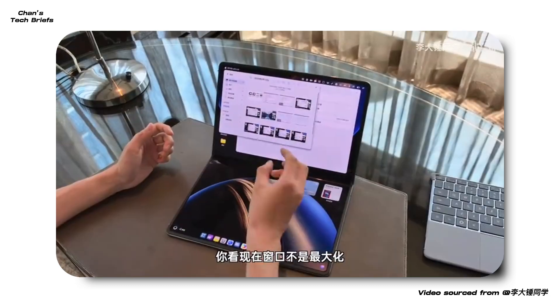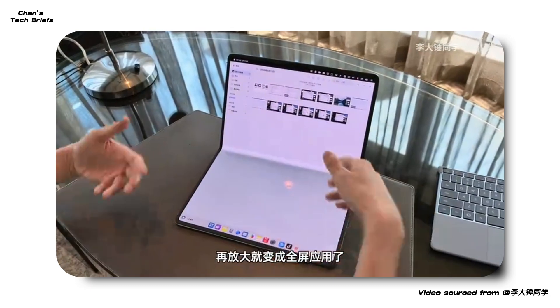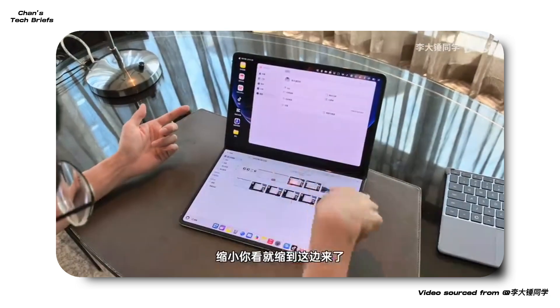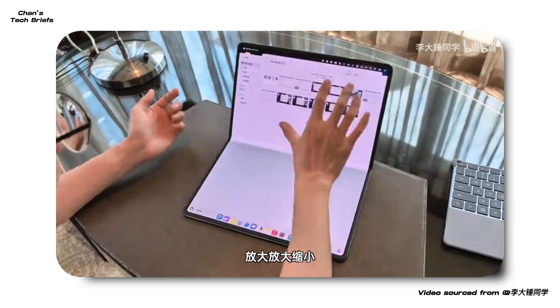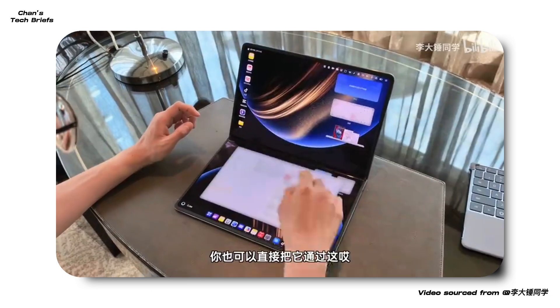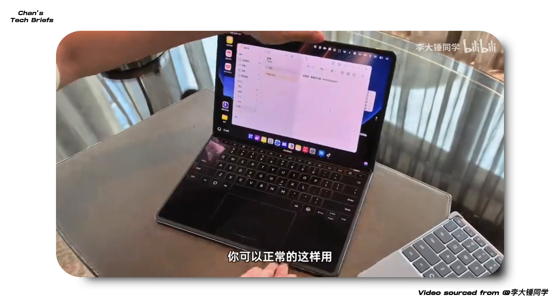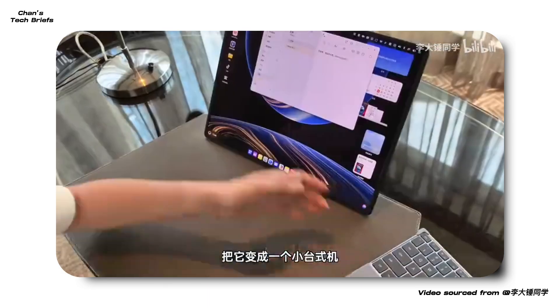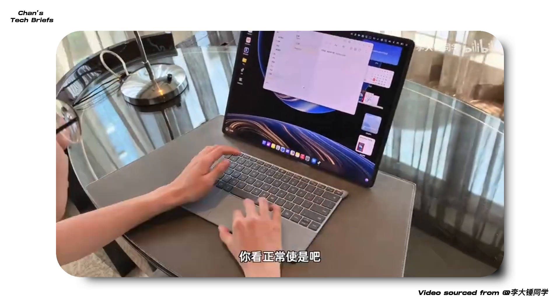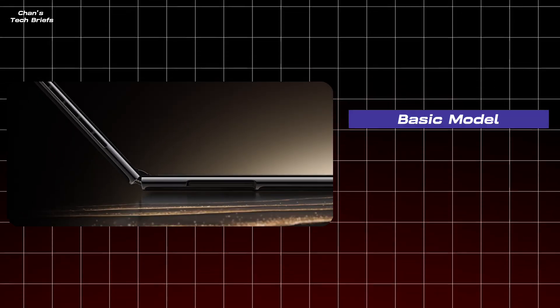But it's not just a fancy, oversized tablet. This thing runs Harmony OS 5, Huawei's in-house PC operating system — not some watered-down tablet OS pretending to be a desktop. It's designed for real productivity, with smart touch interactions depending on how you fold it. Need a keyboard? Boom, it appears on screen. Want full tablet mode? No problem. It's like Huawei asked, why settle for one device when you can have three in one?